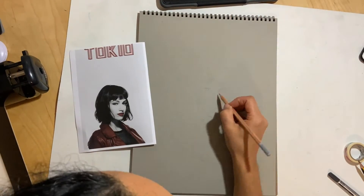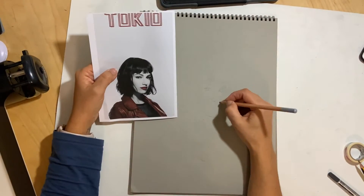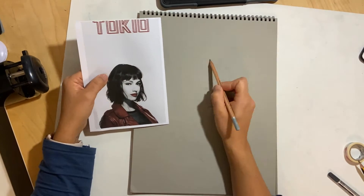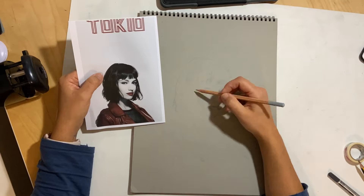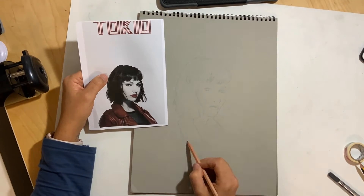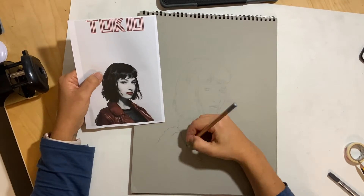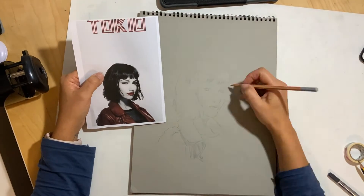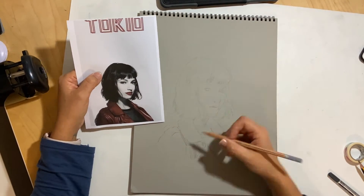Hey there, YouTubers! My name is Maria and welcome to my channel. If you've been following my channel for the last few years, you know that I basically do a lot of scrapbooking, but I am also an arts teacher — I teach art to kids in secondary school.